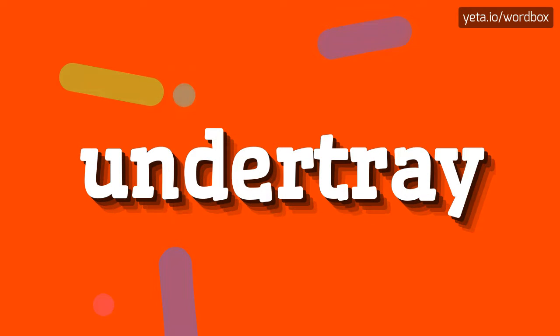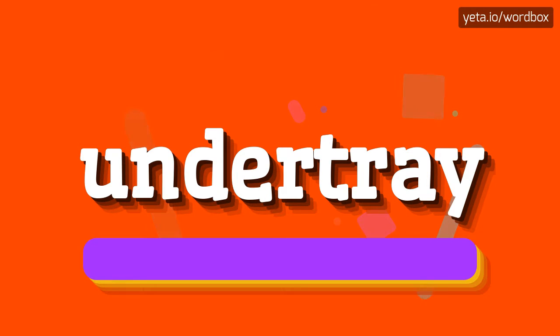Hi guys! Thanks for choosing this video. In this video I will show you how to pronounce this word. So let's start.